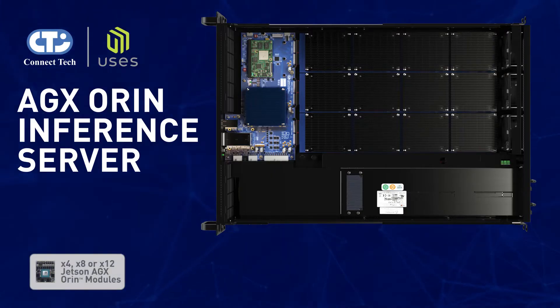The Jetson AGX Orin server supports 4, 8, or 12 Jetson AGX Orin modules. Each module delivers up to 275 TOPS of AI performance.